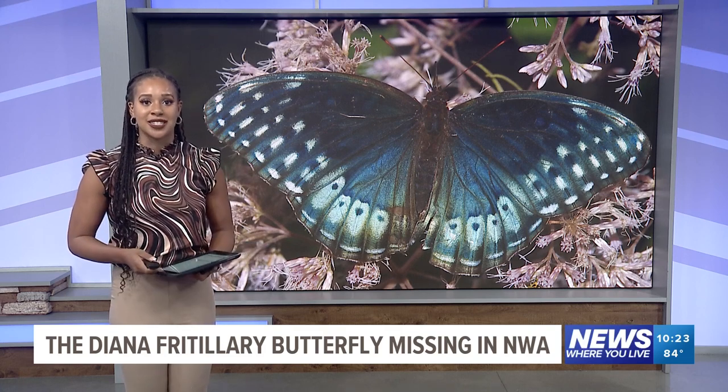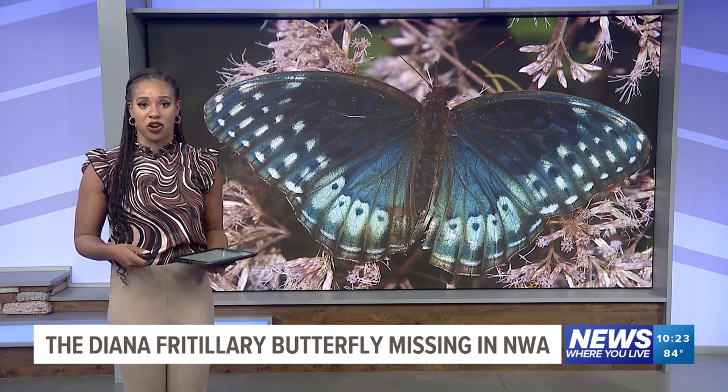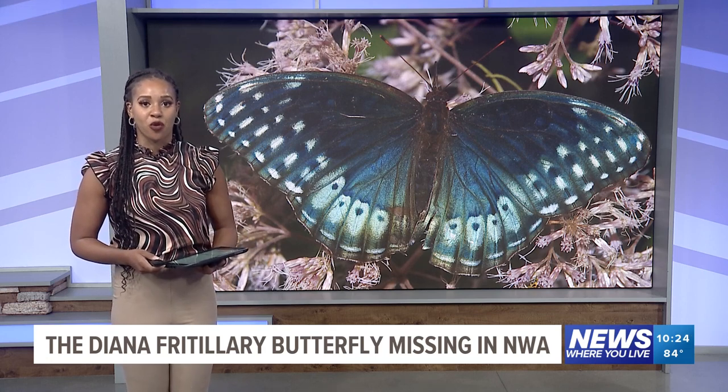If you've never seen one, it's because this species has been missing from northwest Arkansas. 5 News reporter Jose Carranza spoke to the master naturalists who are working to save the fritillary with the Diana Project.